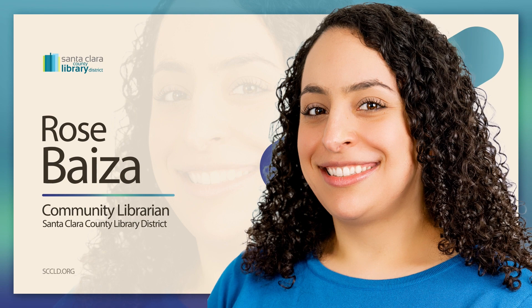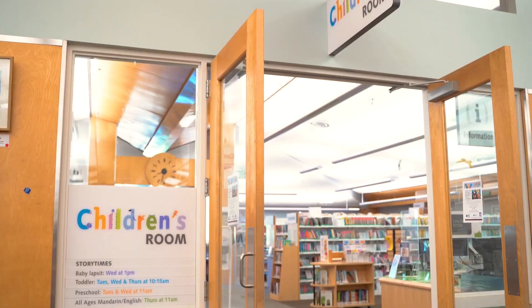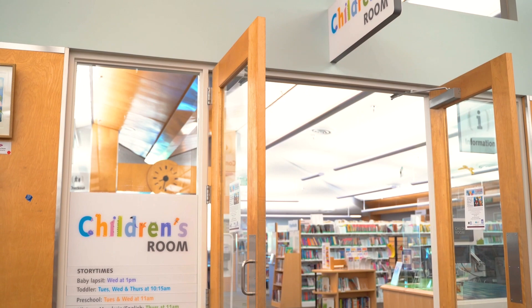Rose Biza has been the community librarian at Los Altos since 2020. Here at Los Altos Library, we welcome you to enjoy our beautiful surroundings, then come inside where you will find a world of adventure and lifelong learning.